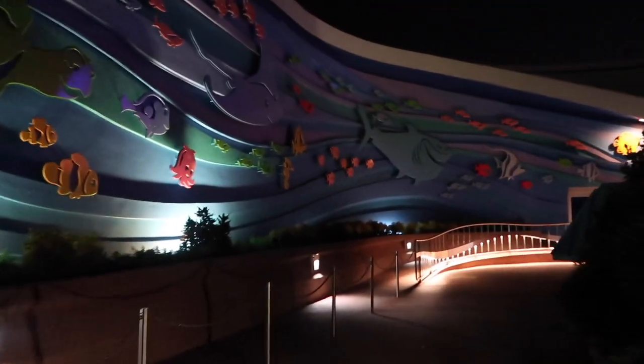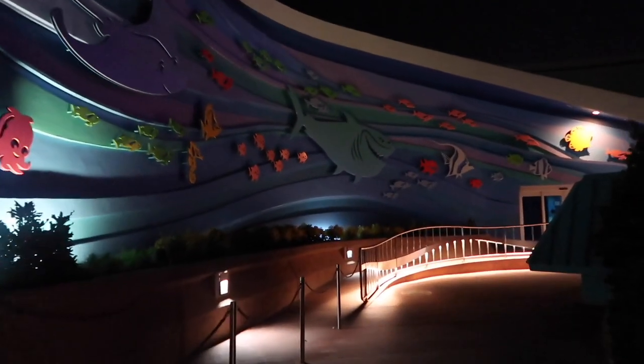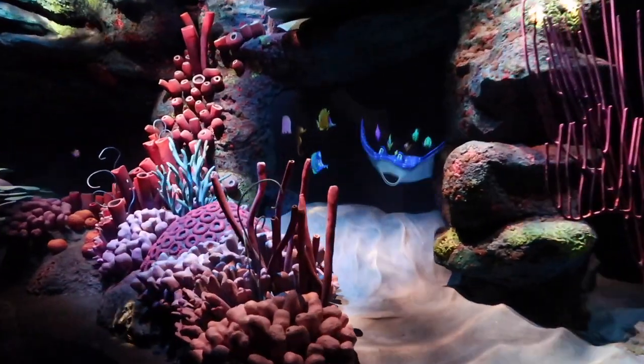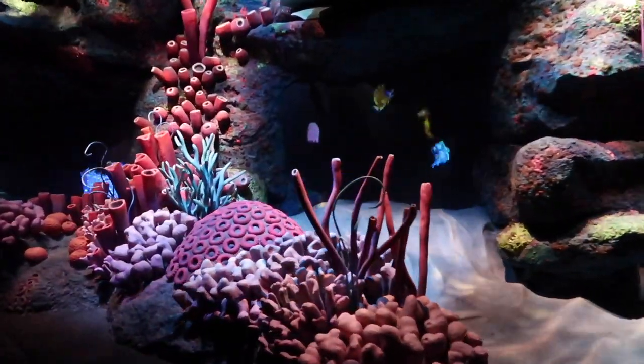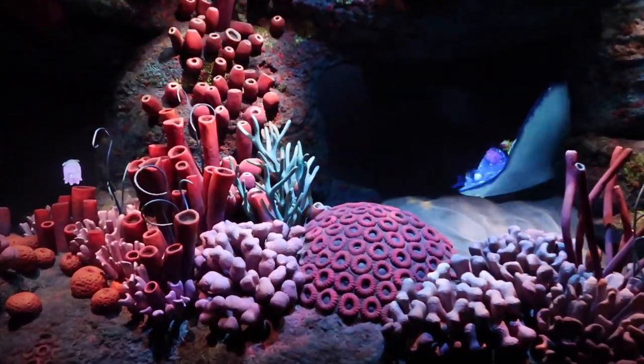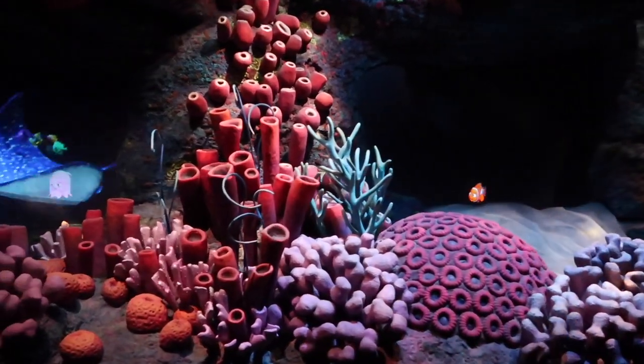We are going to ride Nemo now — ready to go under the sea. Just finished Nemo and we're now in the aquarium area of The Seas. I will be doing a dolphin experience in a couple of days time so I'm really excited — stay tuned for more footage on this area.